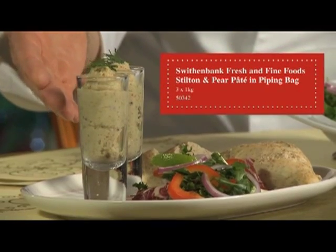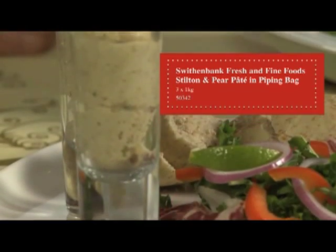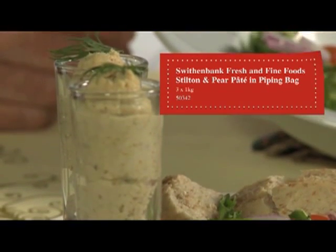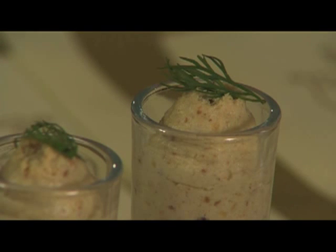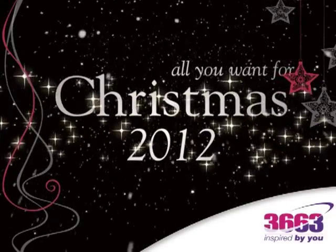And finally, another pâté from our Fine Food range is a Stilton and Pear pâté. This is a vegetarian product which again comes in a piping bag, enabling you to serve it however you wish. We've put this one into a shot glass — it's great piped on top of mushrooms or as a sandwich filling. Thanks for listening, I'll see you next time.